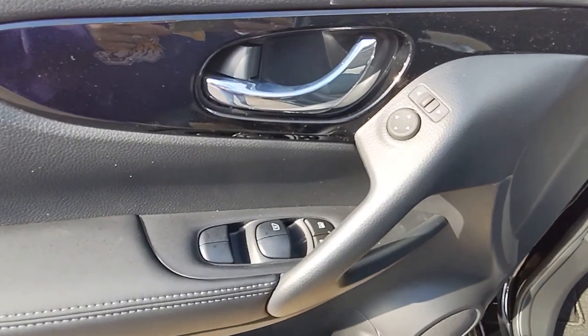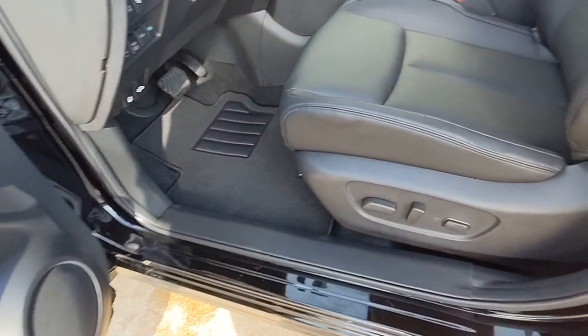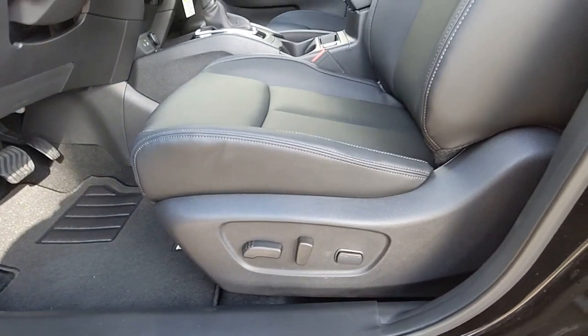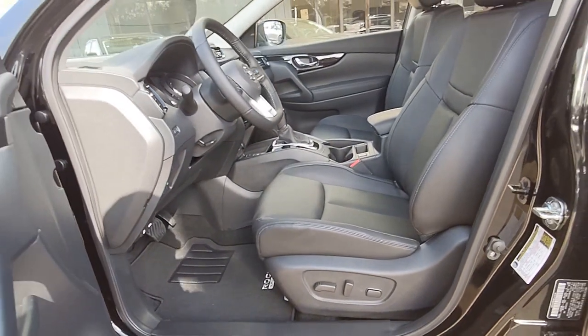Navigation system, all-wheel drive, keyless entry, backup camera, lane keeping assist, remote engine start, fog lamps, adaptive cruise control, heated mirrors, keyless start.